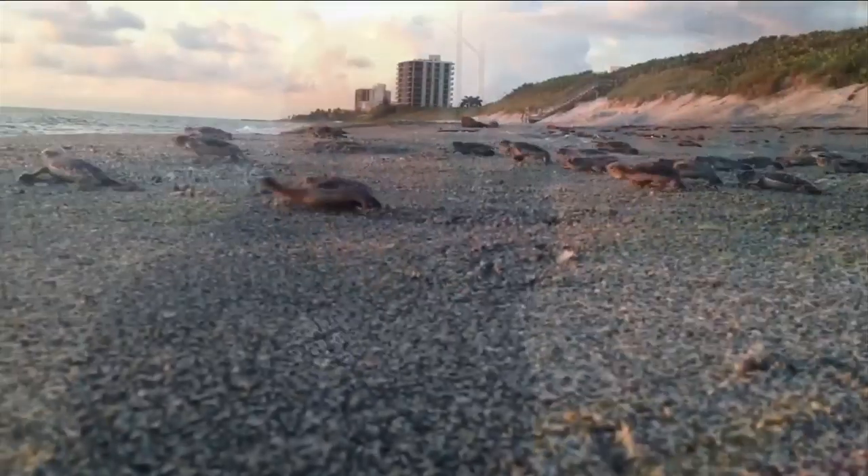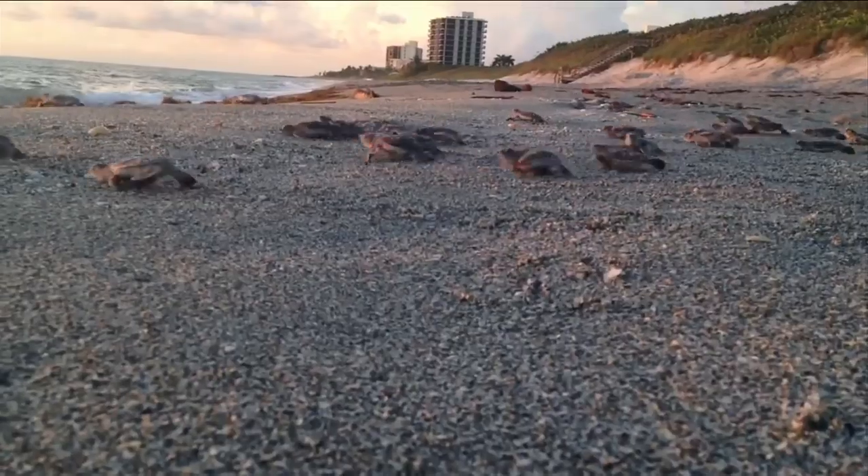Sea turtle season in Florida is just two weeks away, and the city of Jacksonville Beach is looking at changes to help protect the turtles. Meteorologist Danielle Ulliano spoke with Florida Sea Turtle Watch about the upcoming season and what's being done now. Casey Jones is the founder of Florida Sea Turtle Watch and hopes this year's sea turtle season will come with some improvements.